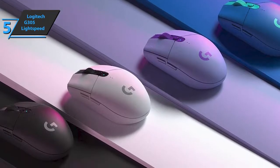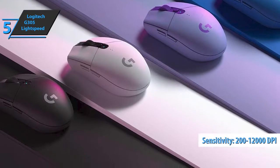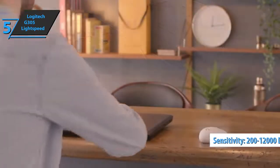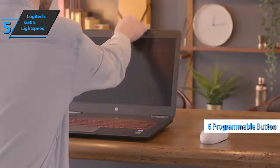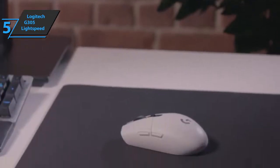The most important item is the adjustment of the sensor in precise steps, from 200 to 12,000 DPI. You can also change the functions of any of the six keys, although in most cases you'll probably leave things as they are. For the listed price, we are thoroughly impressed.